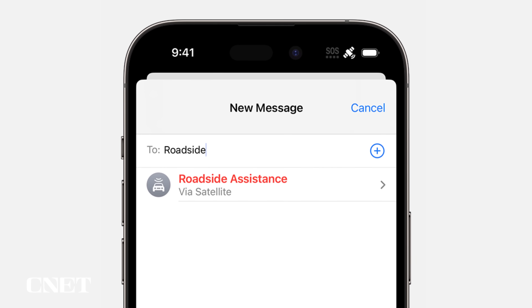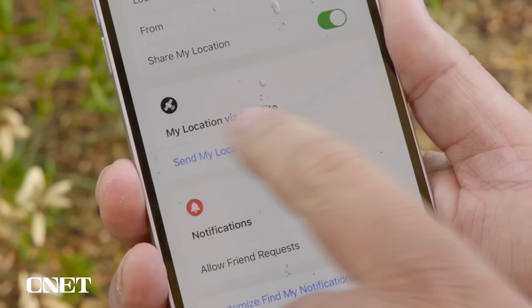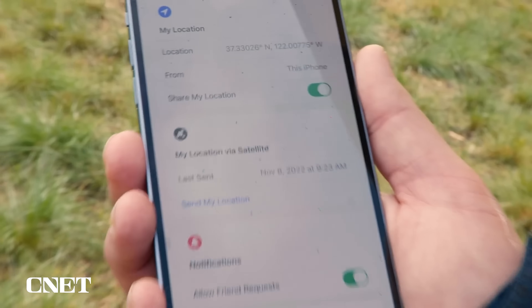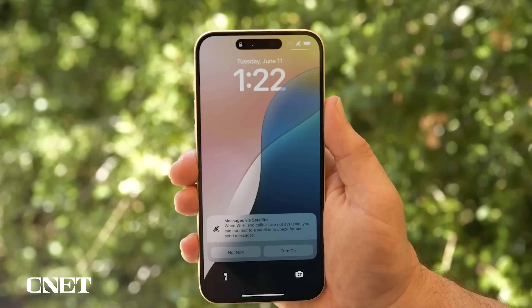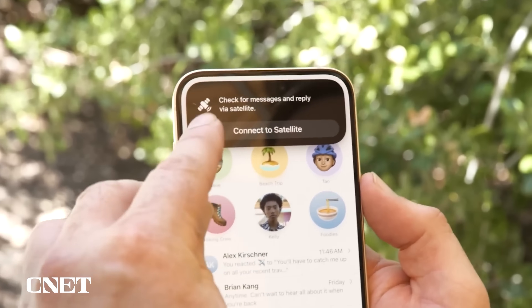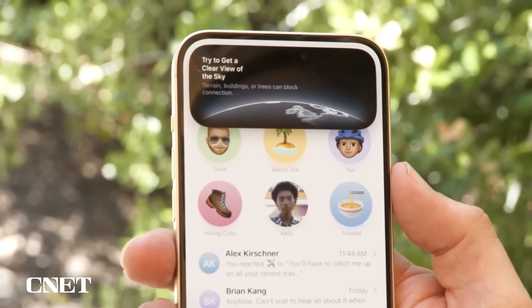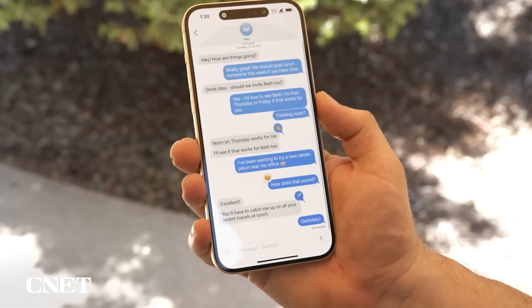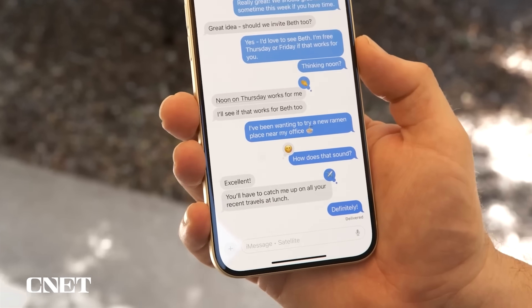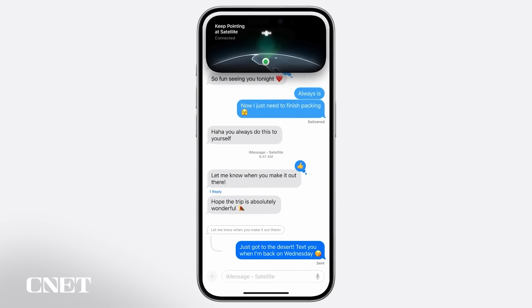This only works in the US so far. Number two: you can also share your location off the grid without messaging anybody. Go to the Find My app, tap the Me tab, then My Location via Satellite. This should be available in the same list of countries that Emergency SOS is available in. And in iOS 18, you'll also be able to send messages via satellite to friends and family, not just during emergencies. When you're connected, the Dynamic Island will expand to keep you pointed in the right direction of the satellite, and you can text people as normal. Emojis and tapbacks should also work. This is available in the US first when iOS 18 launches in the fall, with other countries rolling out later.